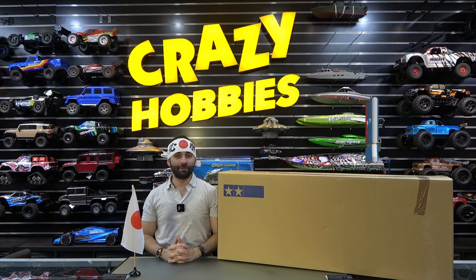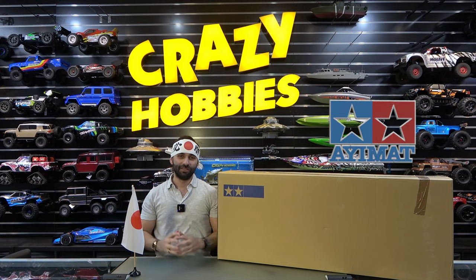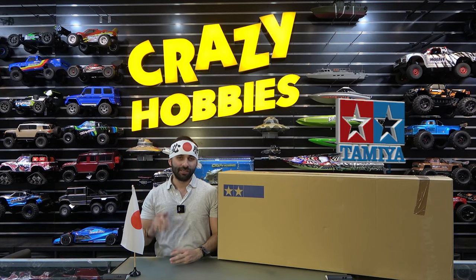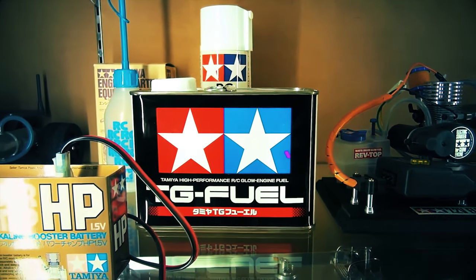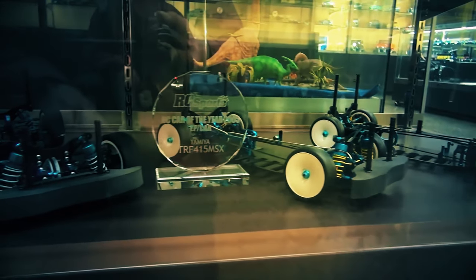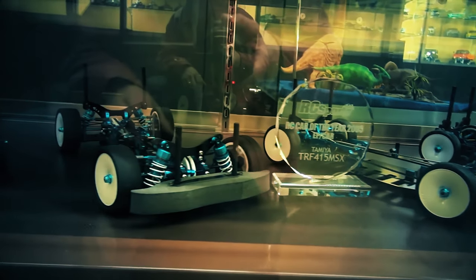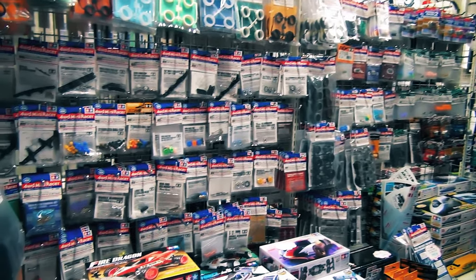The Tamiya company was founded by Yoshio Tamiya in Shizuoka, Japan in 1946. The reason why we love Tamiya so much here at Crazy Hobbies is the precision, the detail, and the quality of every single item produced — it is simply crazy and outstanding. Tamiya specialises in high-end static plastic model kits, high-end modelling tools, and they're known for their paints and accessories.